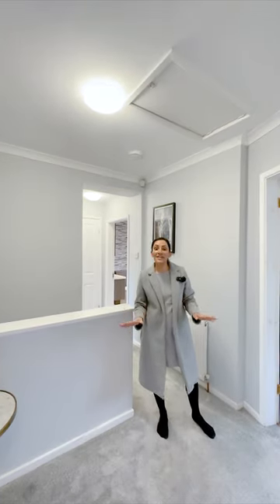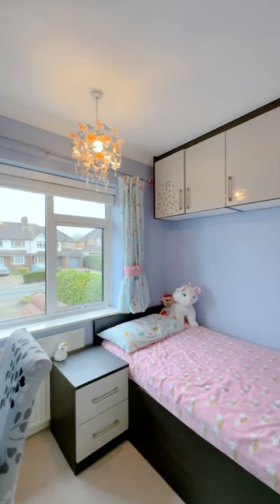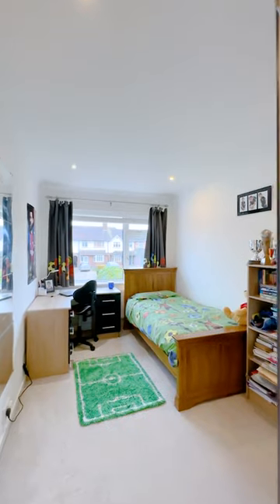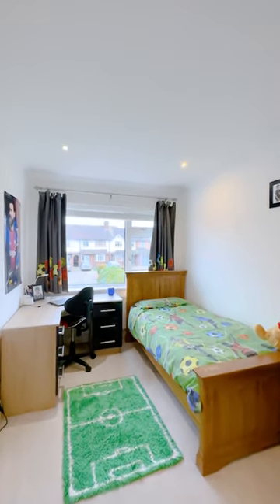So upstairs we have four good-sized bedrooms, three of which have built-in wardrobe space, an en-suite to the main bedroom, and a family bathroom.